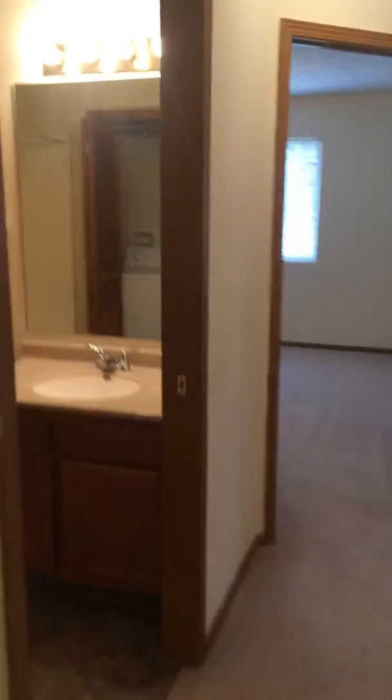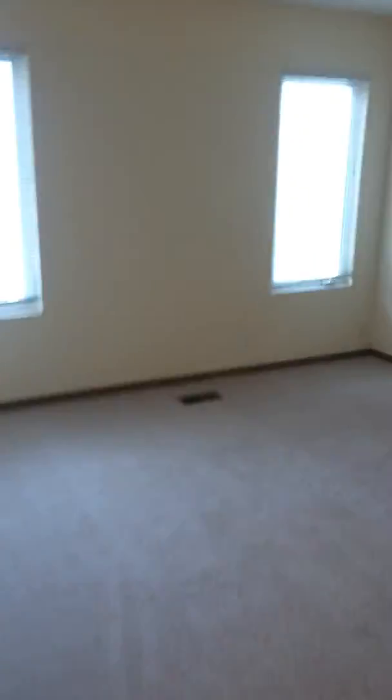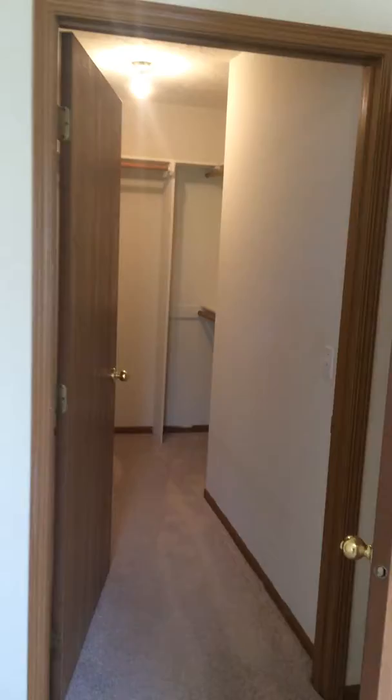All new appliances. Bathroom number one with washer and dryer. Bedroom number one with walk-in closet.